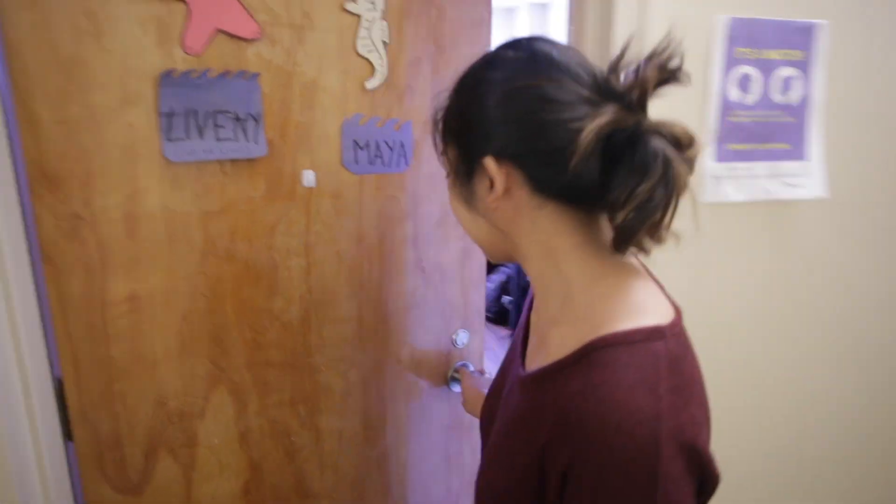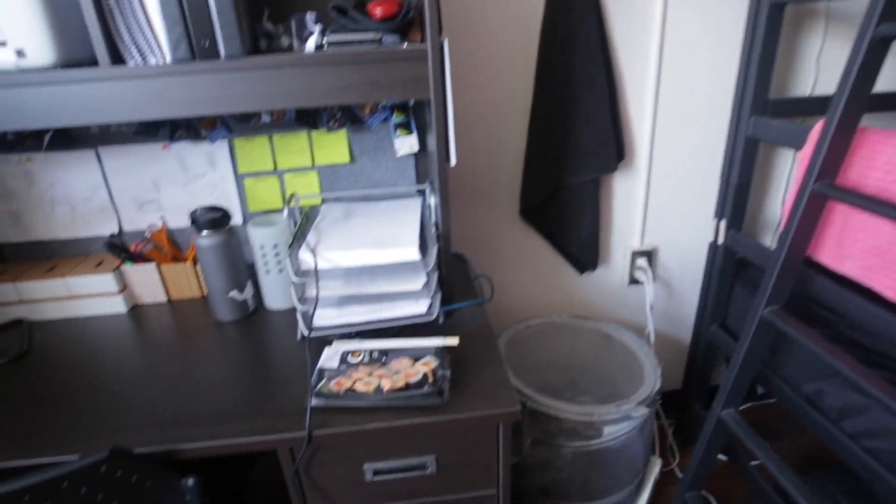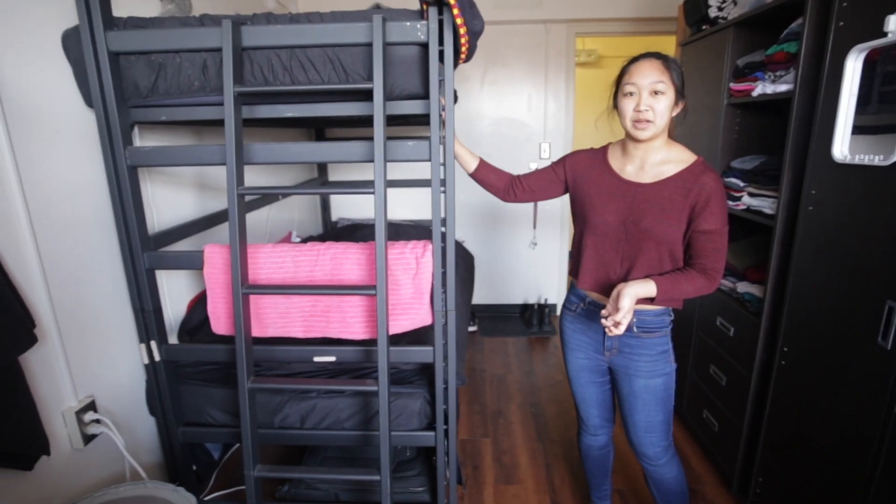Hi, my name is Maya and welcome to Brockington House. I'm in first-year arts and science and I live in an economy double. This room is actually a single room converted into a double room, so it is half the price of a regular room. We share a bunk bed — this is my roommate's bed and this is my bed.